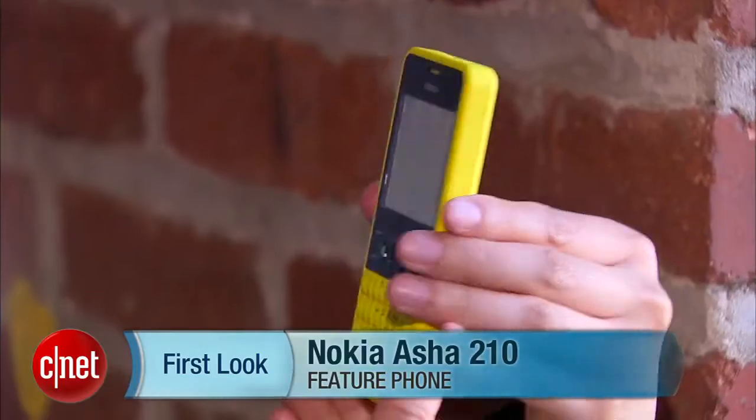Hello everybody, it's Lynn Law from CNET and today we're going to take a quick look at the Nokia Asha 210.